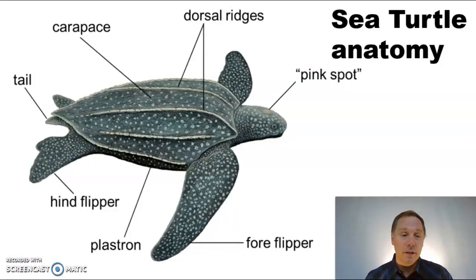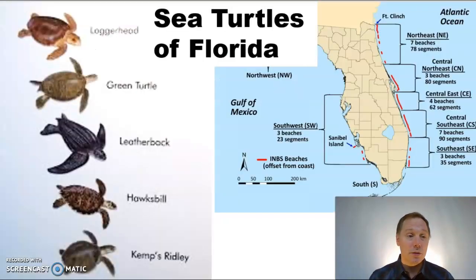Here you can see the anatomy of a sea turtle. They are beautifully adapted to life in the ocean — they have flippers, they have an aerodynamic shell, and they are just beautifully adapted to the world's oceans. A lot of species like Florida, and they've been going to the beaches of Florida for millions of generations. Here you can see a couple of the species that call Florida beaches their home.